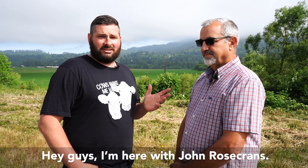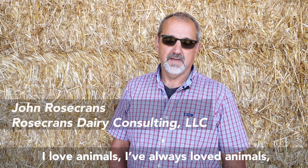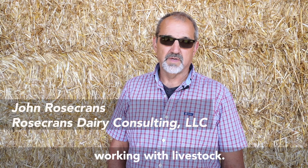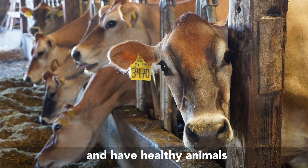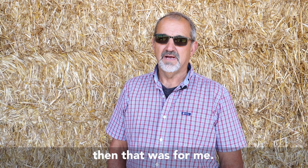Hey guys, I'm here with John Rosecrantz. He's our nutritionist. I love animals — I've always loved animals, working with livestock. I decided if I could help people do the right thing and have healthy animals, and make a career out of it, that that was for me.